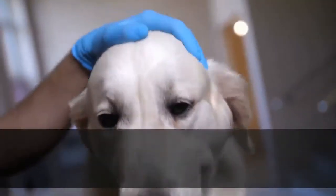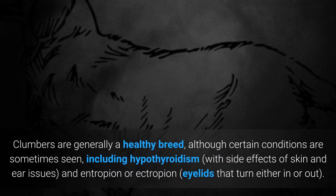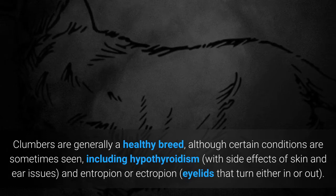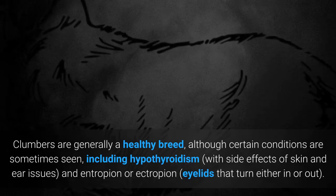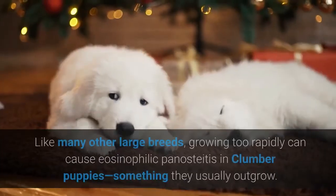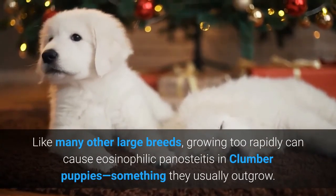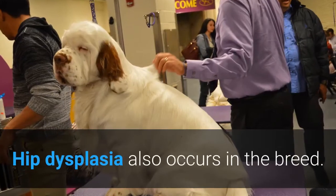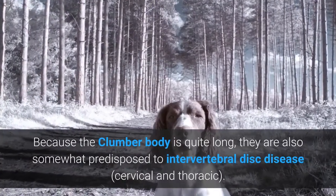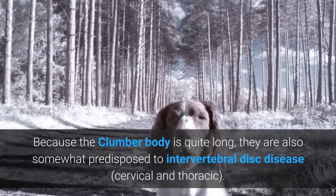Health. Clumbers are generally a healthy breed, although certain conditions are sometimes seen, including hypothyroidism — with side effects of skin and ear issues — and entropion or ectropion, eyelids that turn either in or out. Like many other large breeds, growing too rapidly can cause eosinophilic panosteitis in Clumber puppies, something they usually outgrow. Hip dysplasia also occurs in the breed. Because the Clumber body is quite long, they are also somewhat predisposed to intervertebral disc disease, cervical and thoracic.